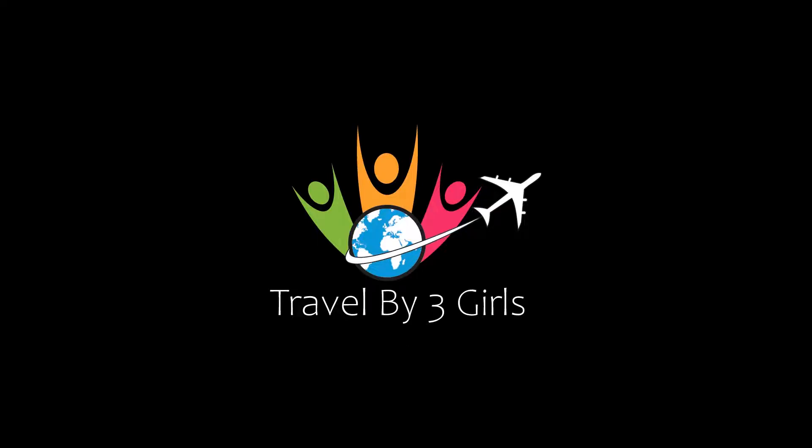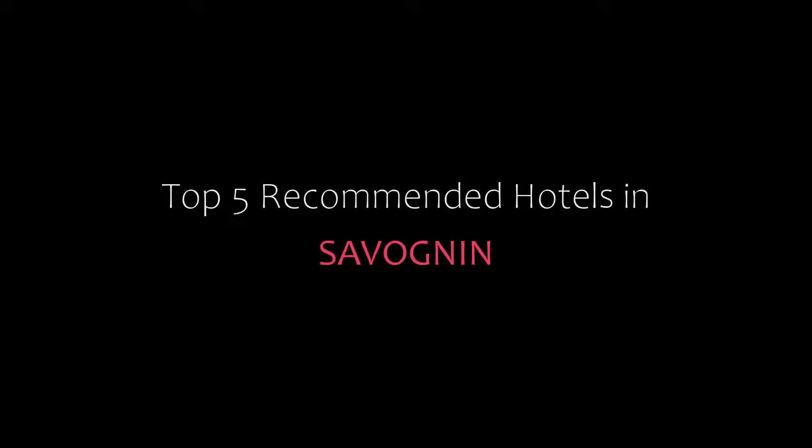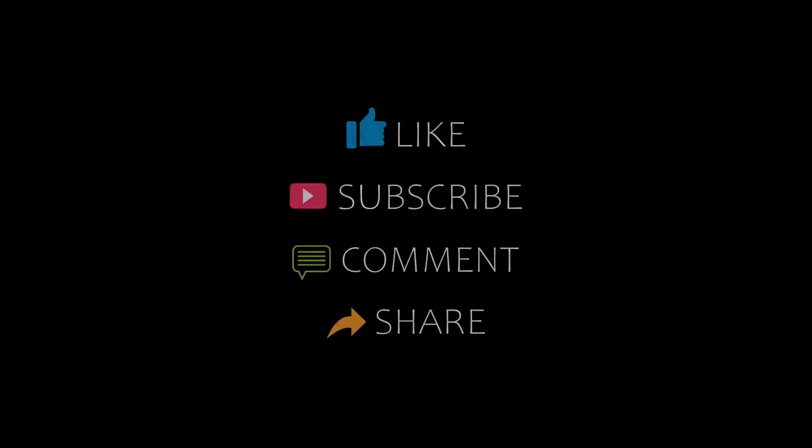Dear guys, welcome back to our YouTube channel. You are watching a new video of Top Recommended Hotel. Please subscribe to our channel and don't forget to like, share and comment. Let's start the video.